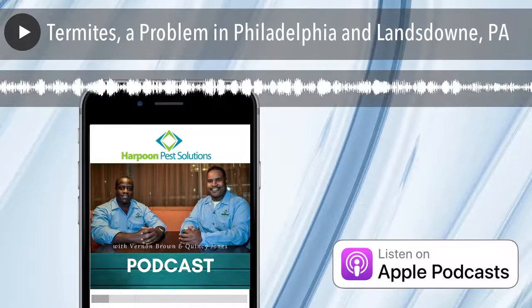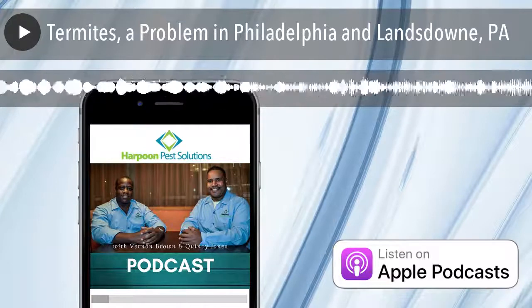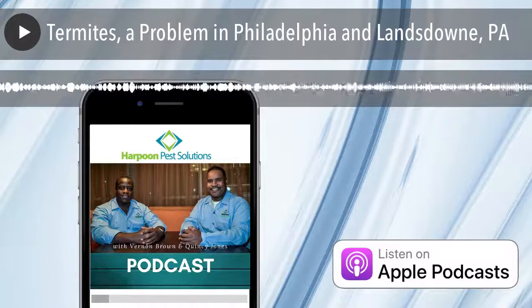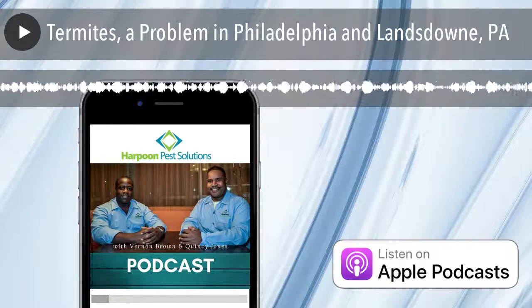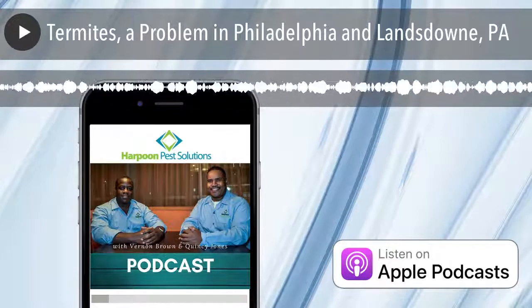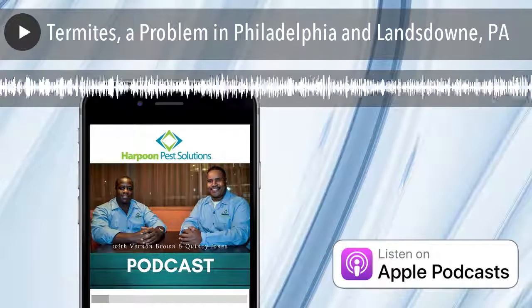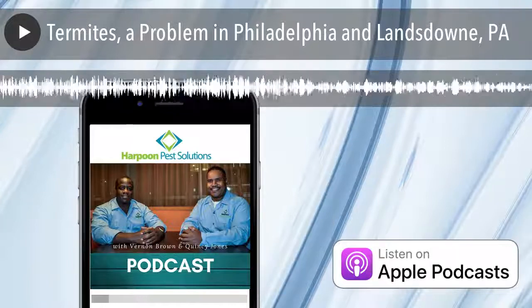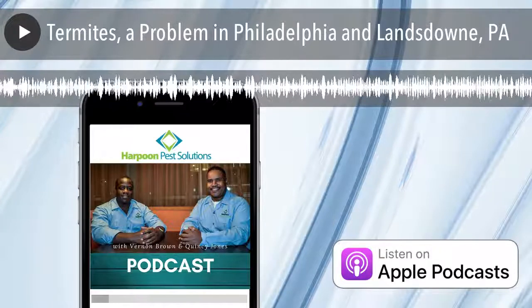This is just a short little podcast — I wanted to share that little gem with you. This is Vernon with Harpoon Pest Solutions signing off, saying keep peace of mind in the place you dwell. Google Harpoon Pest Solutions. When it comes to bugs, just say no. Call 215-588-2180.